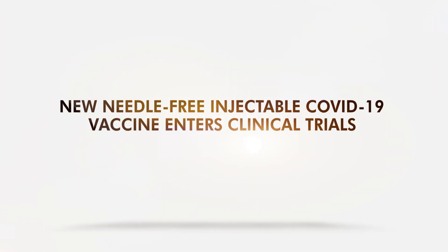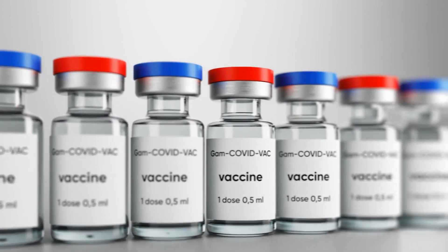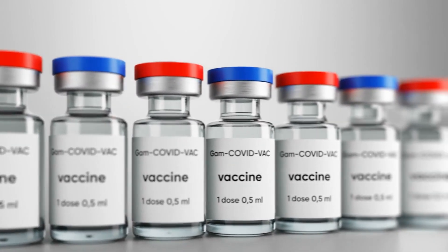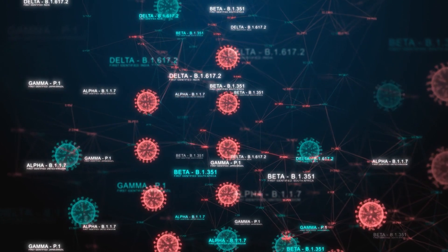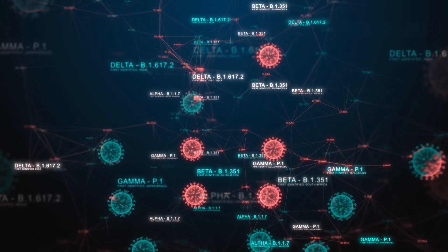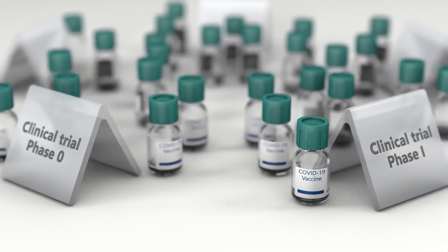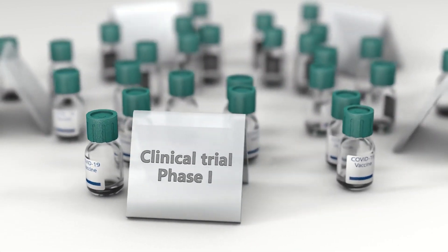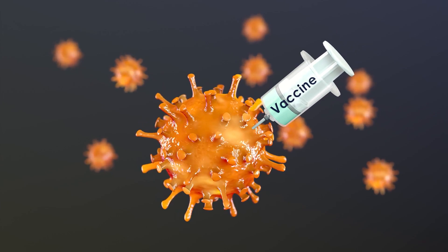A new needle-free injectable COVID-19 vaccine has entered clinical trials. The next-generation COVID-19 vaccines are expected to come out starting next year, offering various improvements like targeting variants and more convenient ways of administration. A new vaccine is heading to safety trials with no needles, and it may also target variants and relatives of SARS-CoV-2.